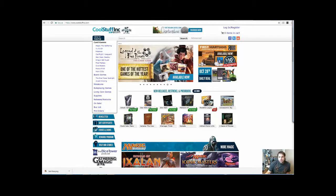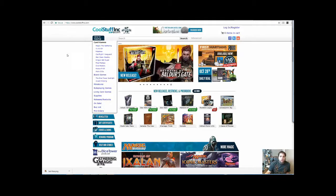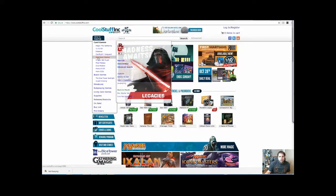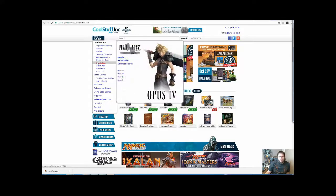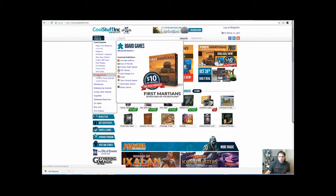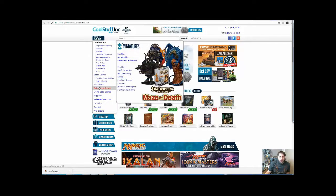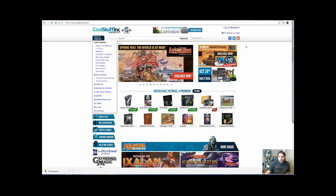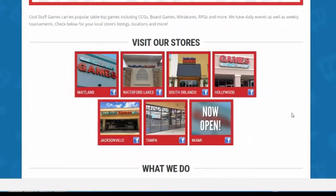This place is an online and physical brick-and-mortar store that is basically a card shop. They sell a lot of things — Magic, Yugioh, Pokemon, Cardfight Vanguard, Star Wars Destiny, Dragon Ball Super, Final Fantasy, Dice Masters, Force of Will, and more CCGs, plus a wide variety of board games, miniatures, role-play games, and supplies. They also have locations in South Orlando, Tampa, Miami, and Jacksonville.